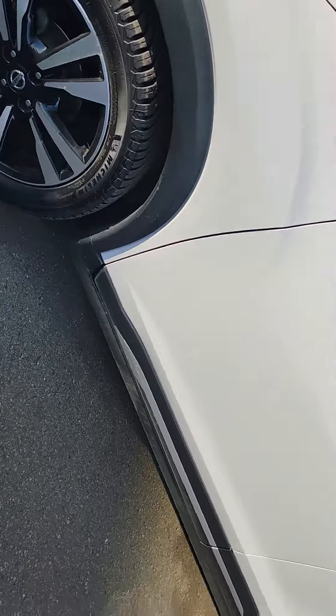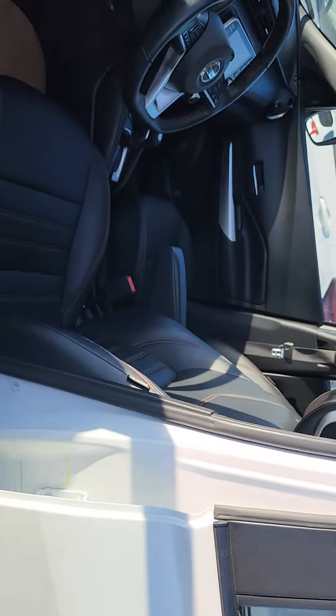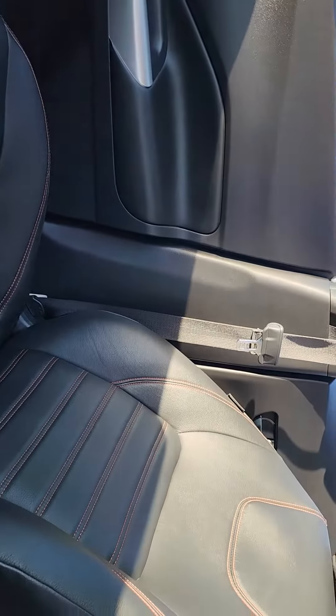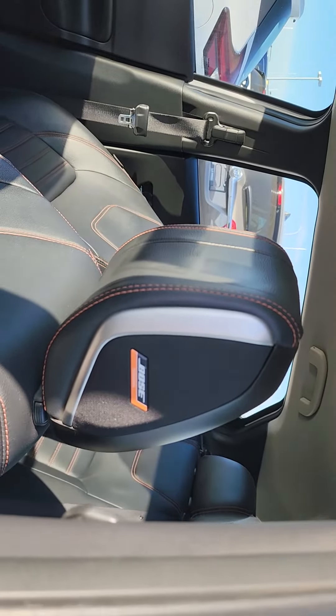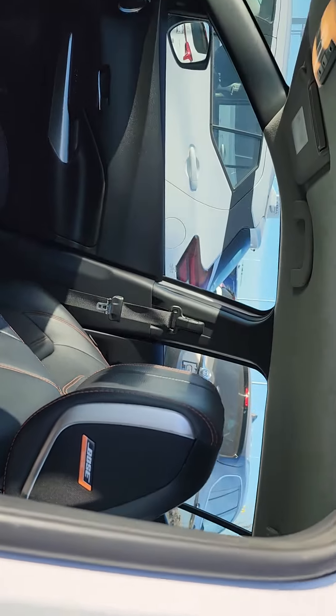Two-tone aluminum alloy rims. Keyless entry. Inside is where the magic truly happens. Absolutely gorgeous leather seating with this red stitching all throughout. You do have both sound systems, as well as a subwoofer right in your headrest there. Super cool.